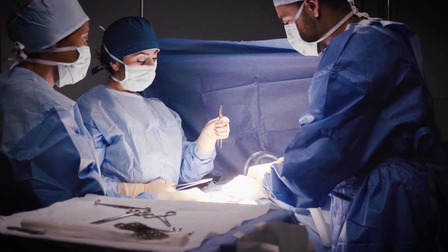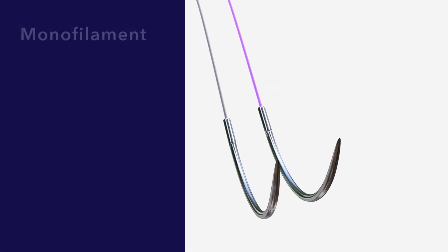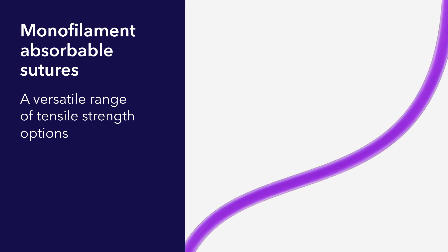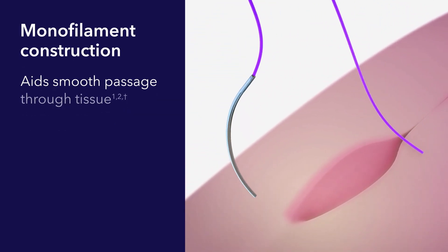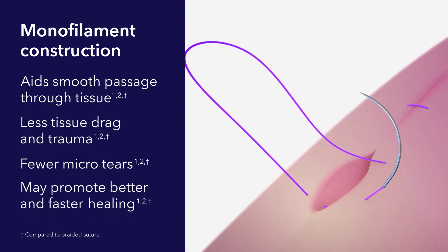As a surgeon, you're expected to have solutions that meet each patient's unique needs. So we created our versatile range of monofilament absorbable sutures with tensile strength options to suit every tissue type at every stage of the wound healing process. The monofilament design offers smooth passage with less tissue drag or trauma and fewer micro tears, which may help promote better and faster healing.